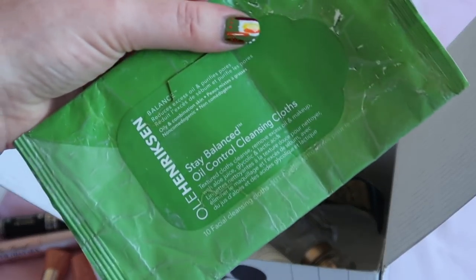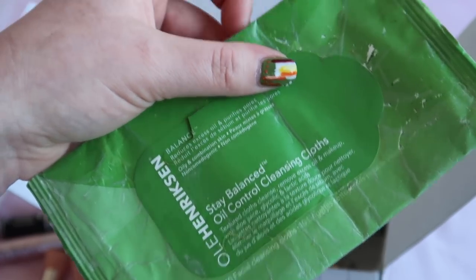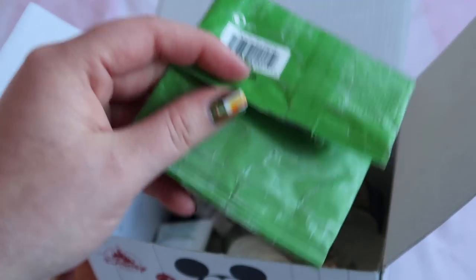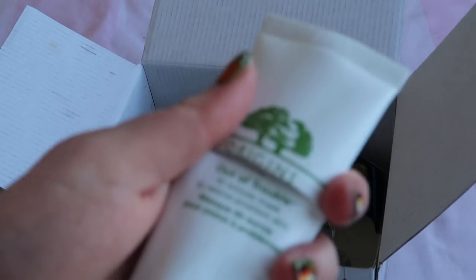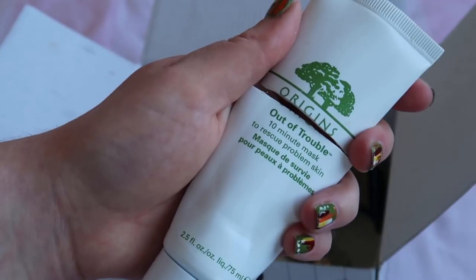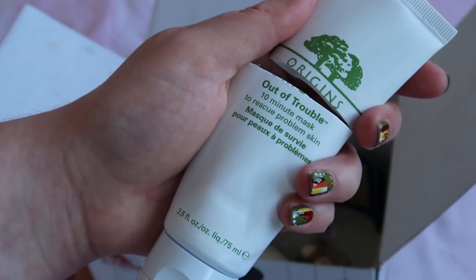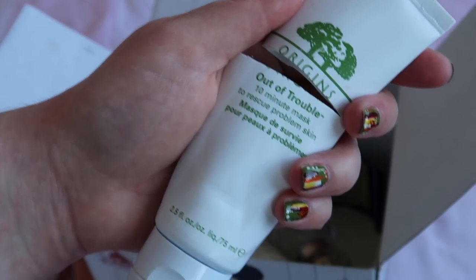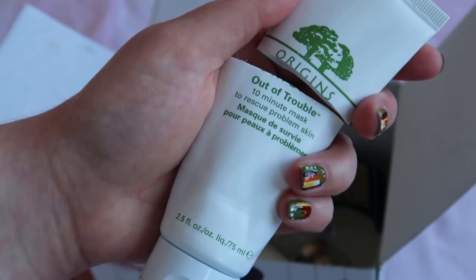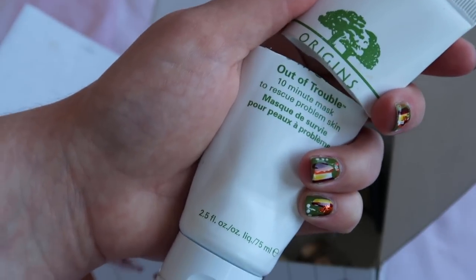I finished the Ulla Henriksen Stay Balanced Oil Control Cleansing Cloths, worth $8. I didn't love them — they felt dried out in the packaging. I used them on the plane to Florida and I'm not planning to buy any more cleansing wipes. I also finished the Origins Out of Trouble mask, a 75ml size worth $26. I love this for under-the-skin spots — it helps bring them to a head. But it took me about four years to finish this size, so the mini is the way forward.